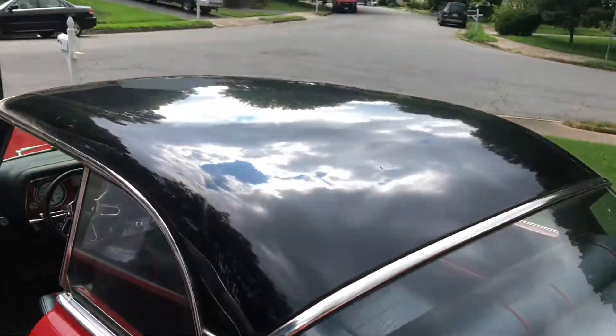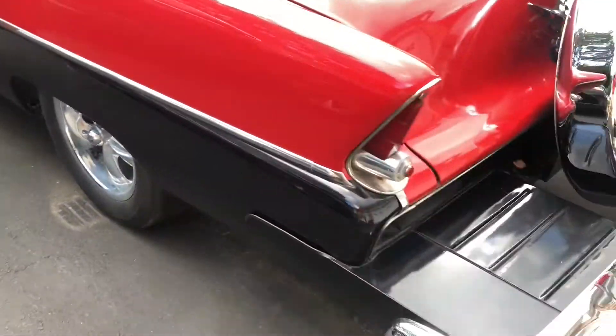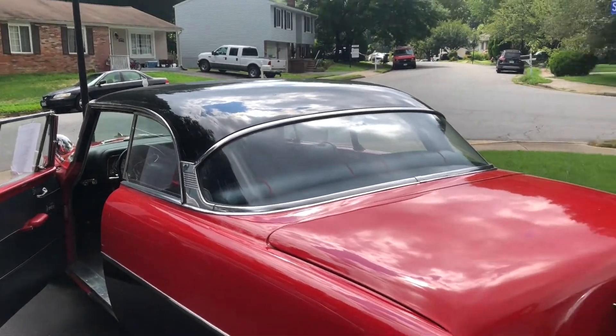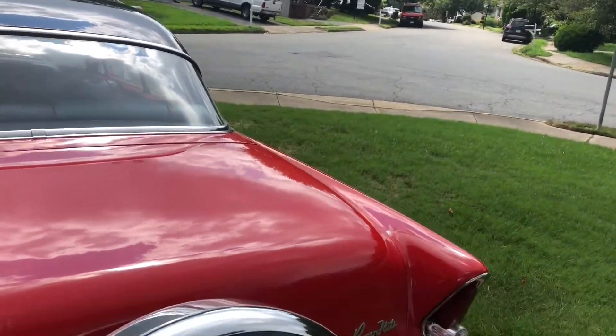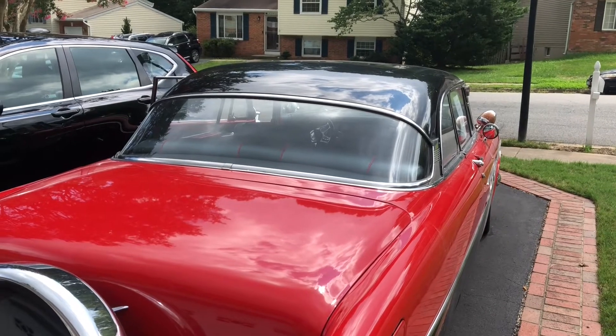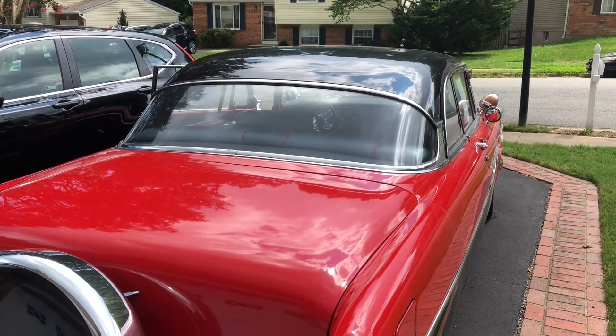Black roof. If you're interested, give a call and take this Hemi with the 364 cubic inch engine for a spin if you can get it running — a nice classic with modern bones underneath.